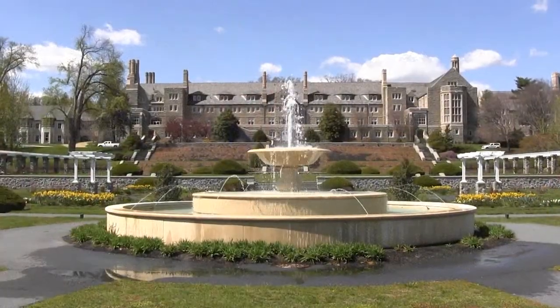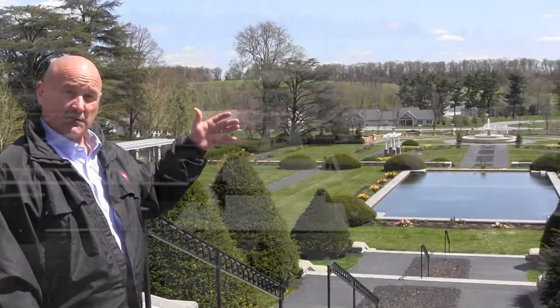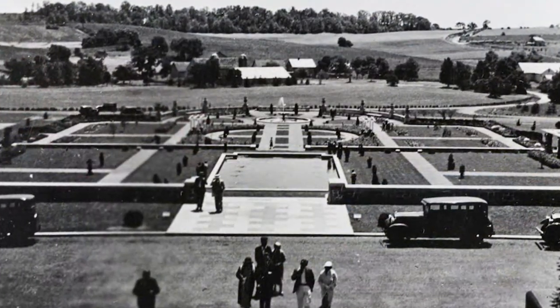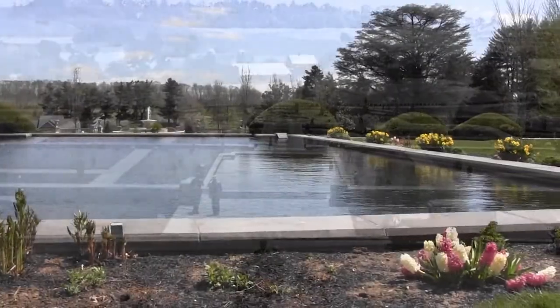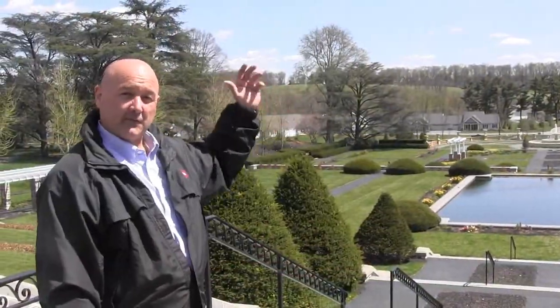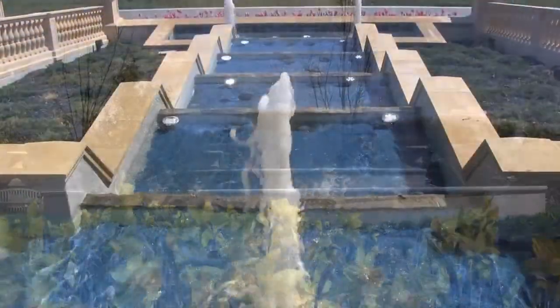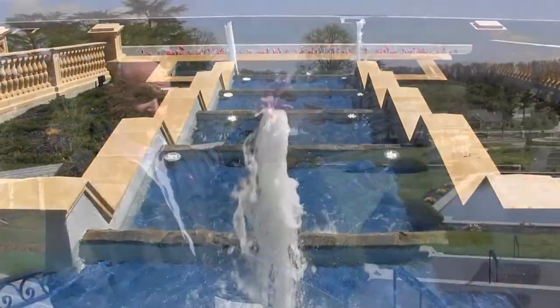We'll talk a little bit about the history of the formal gardens. It was completed back in the early 1930s, and as you look at it today, the structure and the footprint of the fountains is the same as it was when it was completed back in the 30s. The walking paths, the reflecting pond, are all original. The fountain and the balustrades at the far end of the garden, the waterfalls, were replaced over a year ago, but the design and the footprint again are exactly the same as they were in the 1930s.